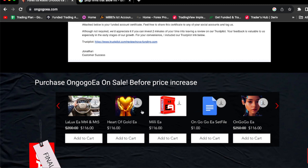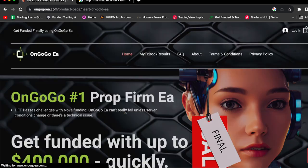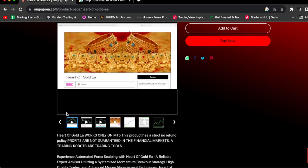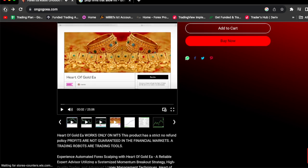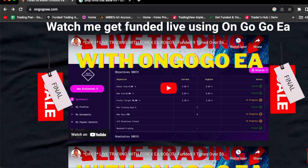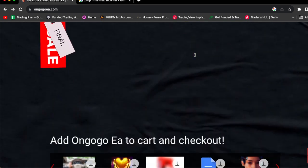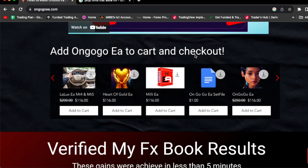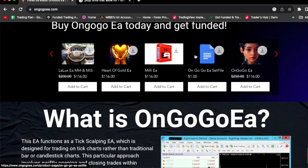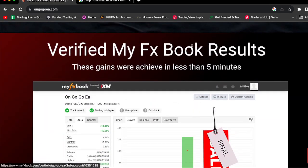If you click the Harder Goal EA, you'll get sent to the Harder Goal page where you can watch all of the videos. It's that simple — click the link in the comment section and check out my EAs. If you need further convincing that the On Go Go EA actually works, you can watch the videos on the website. The On Go Go EA is verified by MyFX Book, so you know you are getting a legit product.